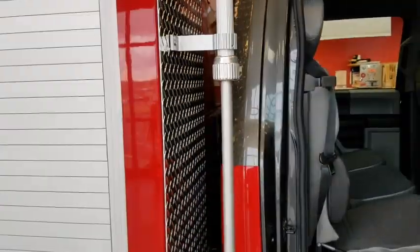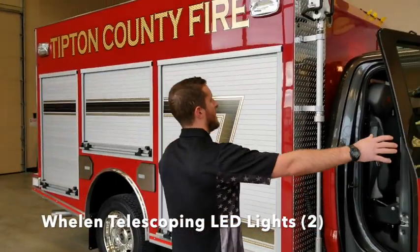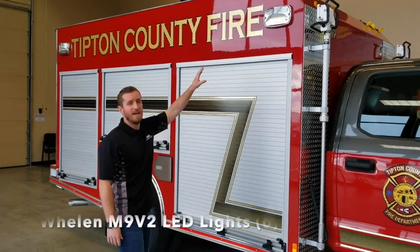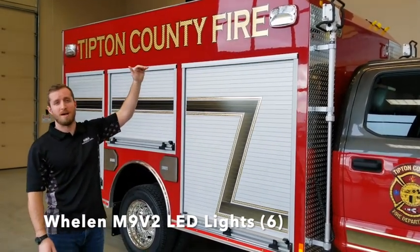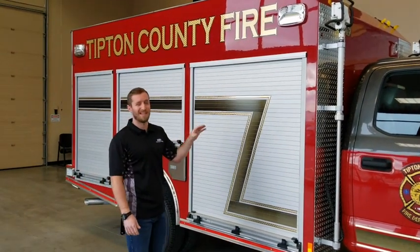Around the truck we also have all Whelen lighting. We have Whelen Telescoping Pioneer scene lighting on both sides of the truck with the Whelen M9 V2R lights. They are a combination light — the top half is a flash, the bottom half is a scene light, and they can be controlled individually from inside the cab.